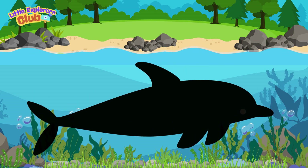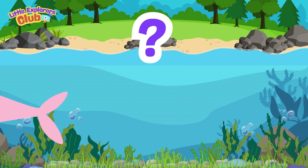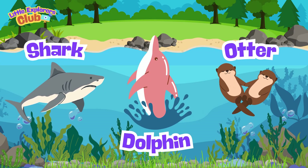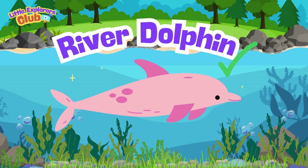This animal has a long beak, lives in rivers, and can even be pink! Who is it? A shark? A river dolphin? An otter? Yes, it's the river dolphin!